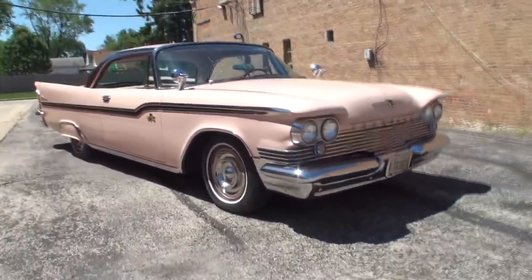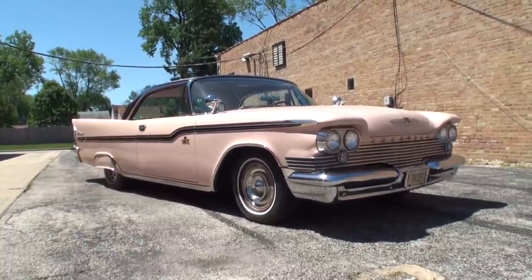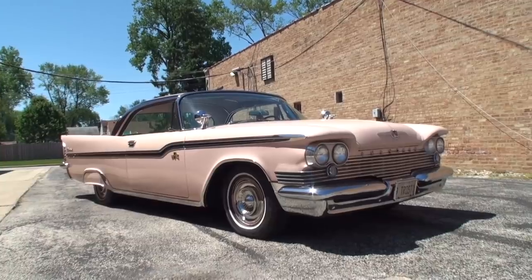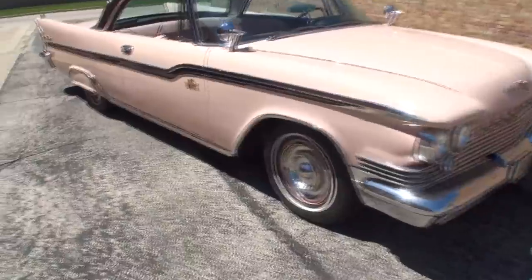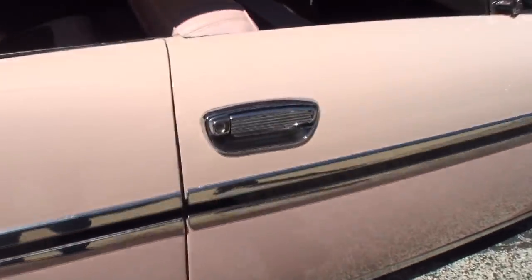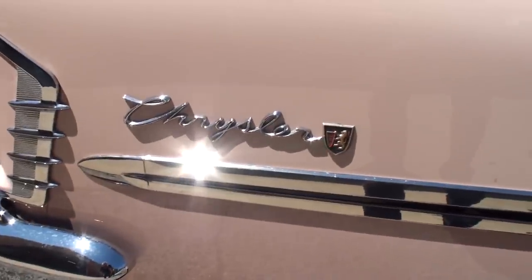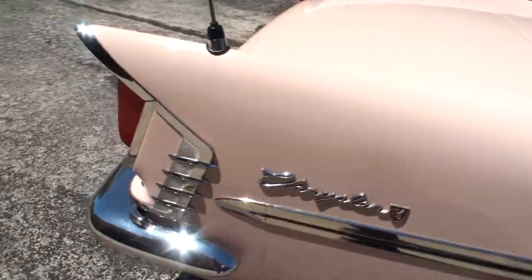The right mirror would have been optional by the way. You never got a right mirror on any car that I know of in the '50s and early '60s. Fabulous. We've got another lion there, so we've got three lions and two Chryslers if I'm counting right so far.